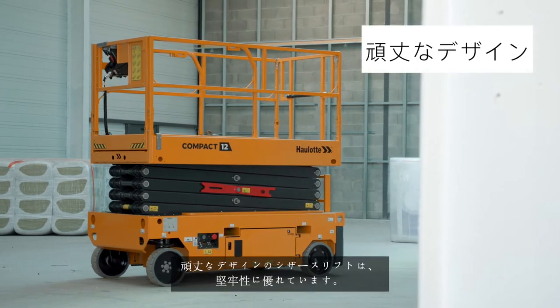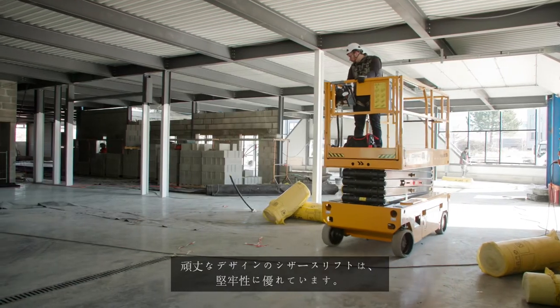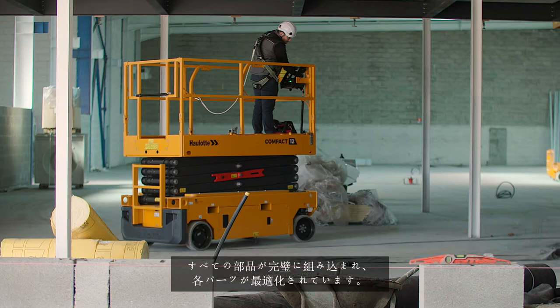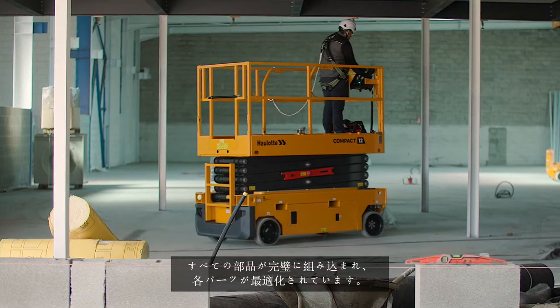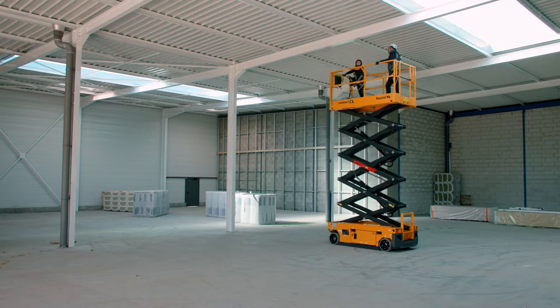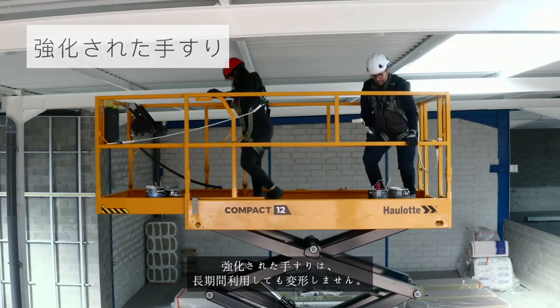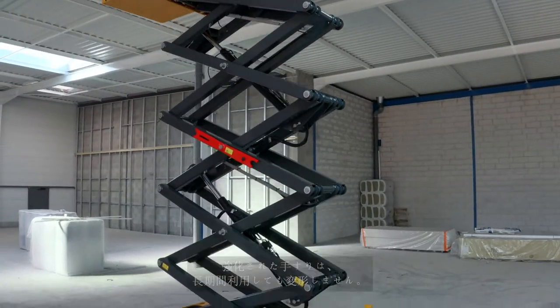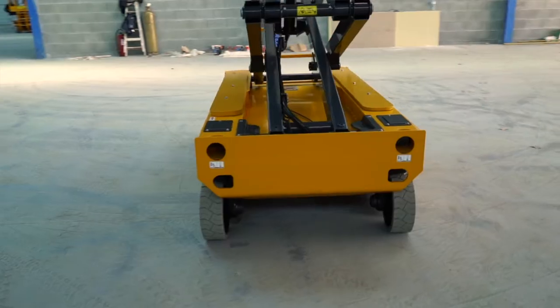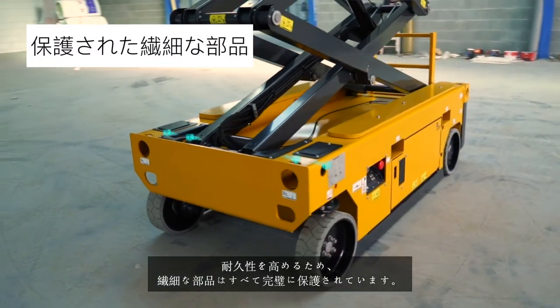The compact scissor lift's robust design delivers unparalleled ruggedness. All elements are perfectly integrated and the sub-assemblies are optimized. Reinforced guardrails maintain their integrity over time. All sensitive components are perfectly protected for greater durability.